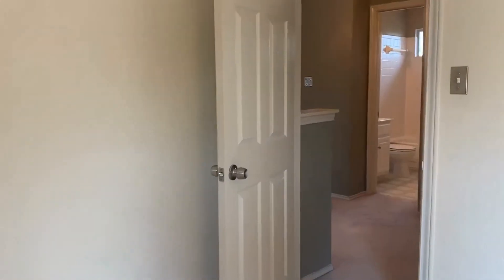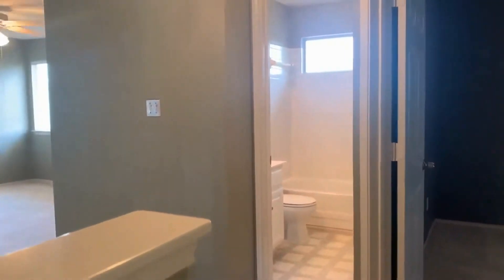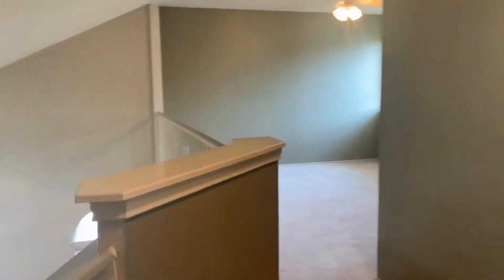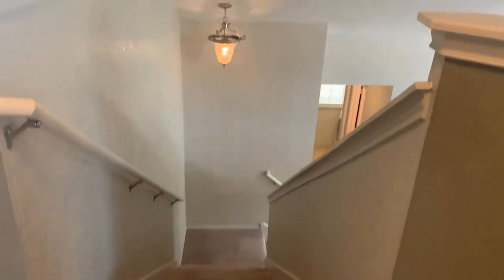If you have any questions about this property, would like to schedule a showing, or apply, please visit gdaa.com and we would love to help you.